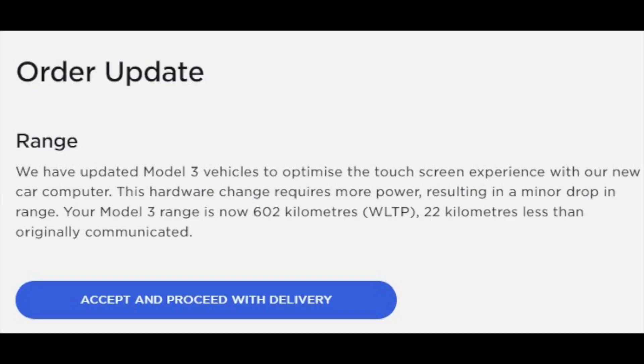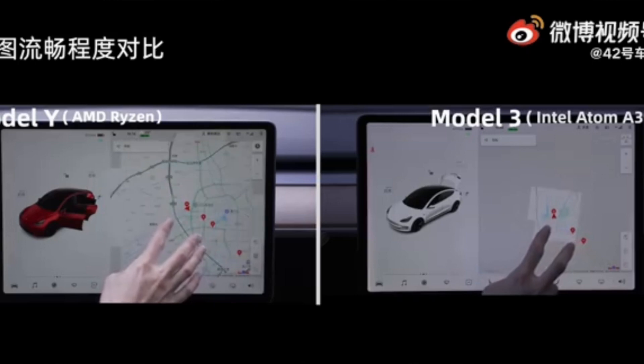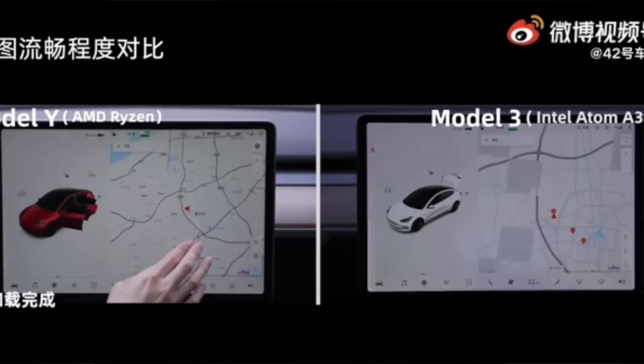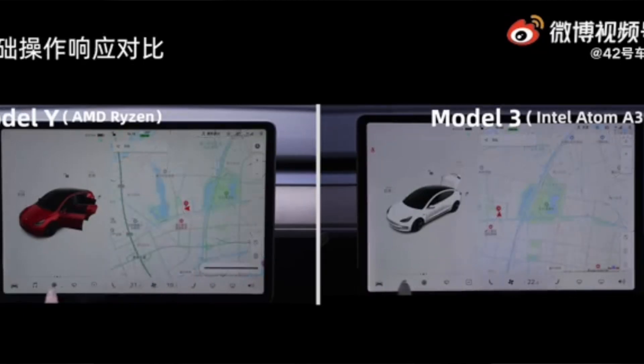That said, the AMD processor does come with some drawbacks. We're seeing reports of Tesla contacting owners to let them know the new AMD processor will reduce range. In Australia, it's the equivalent of about 14 miles — just over 3% of range is lost. So it is consuming more power, but at 3%, maybe 14 miles, it's about the same kind of difference as going from Gemini wheels to the induction wheels. Any drop in range isn't great, but that screen will be way more responsive and, in my opinion, way worth it.